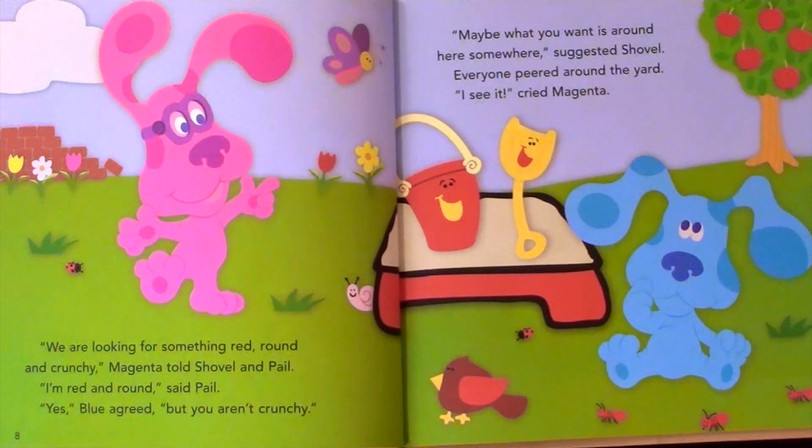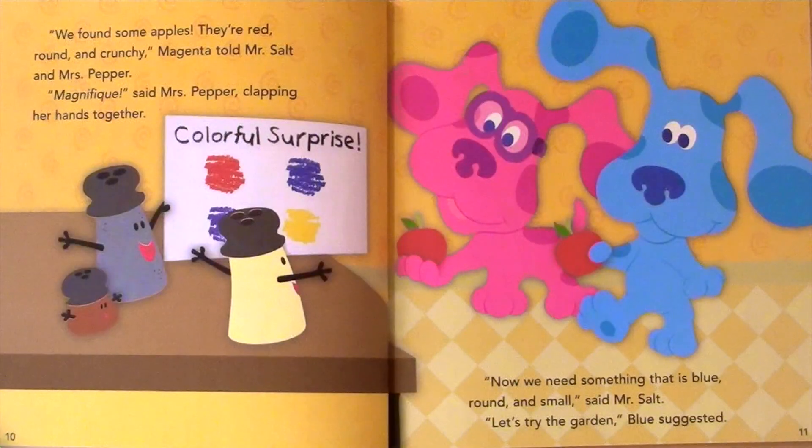I see it, cried Magenta. We found some apples. They're red, round, and crunchy, Magenta told Mr. Salt and Mrs. Pepper. Magnifique, said Mrs. Pepper, clapping her hands together.